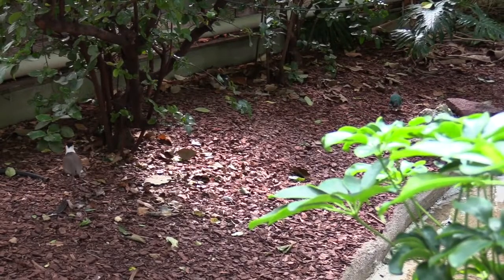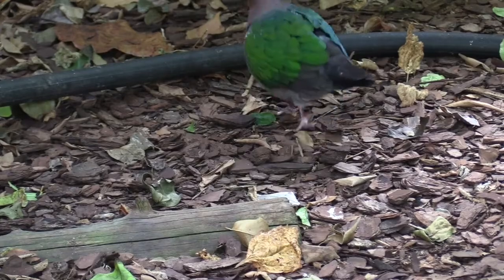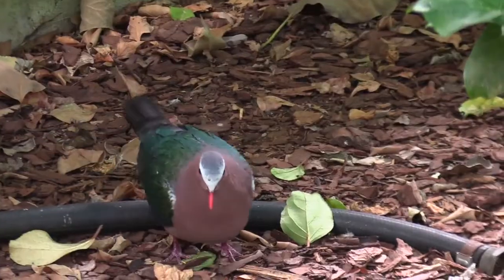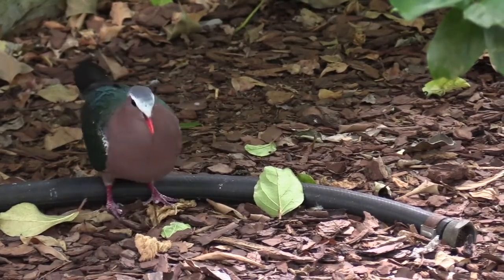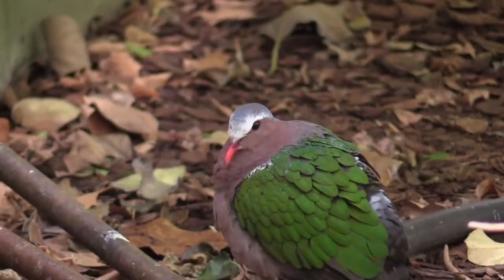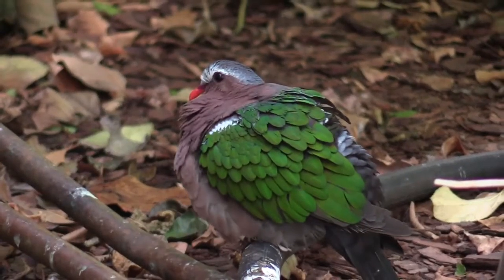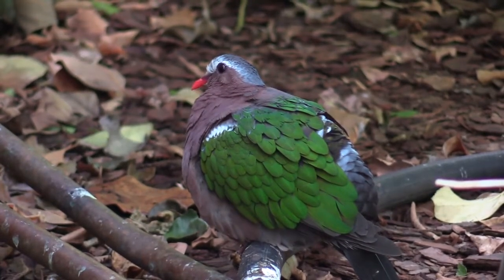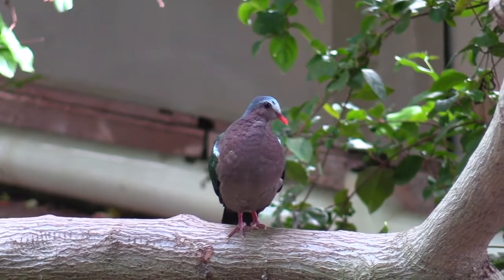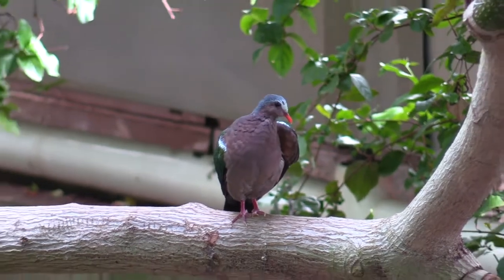And now, look at this other bird over here — the Gray-Capped Emerald Dove. Though it has many other names, it can also be known as the Common Emerald Dove, the Green Dove, or the Green-Winged Pigeon. They're pretty common throughout India and Southeast Asia. You can identify it in the Free Flight Aviary by its iridescent green feathers and the gray cap that it appears to have on its head. If you're looking for the Gray-Capped Emerald Dove, my suggestion is to look down — they are terrestrial birds who like to spend a lot of time on the ground, where they find most of their food.